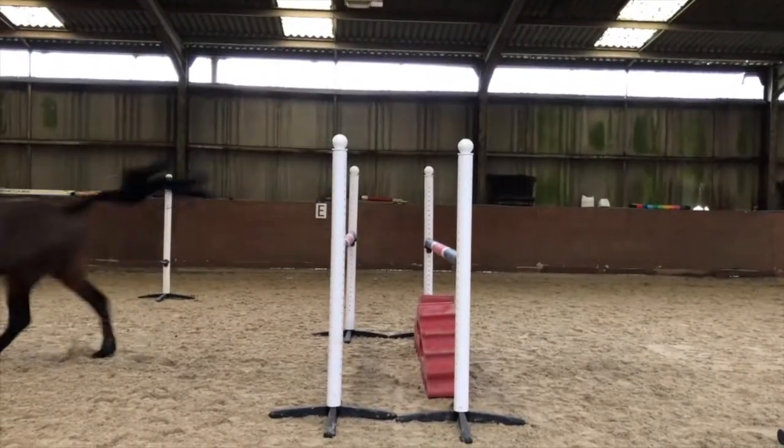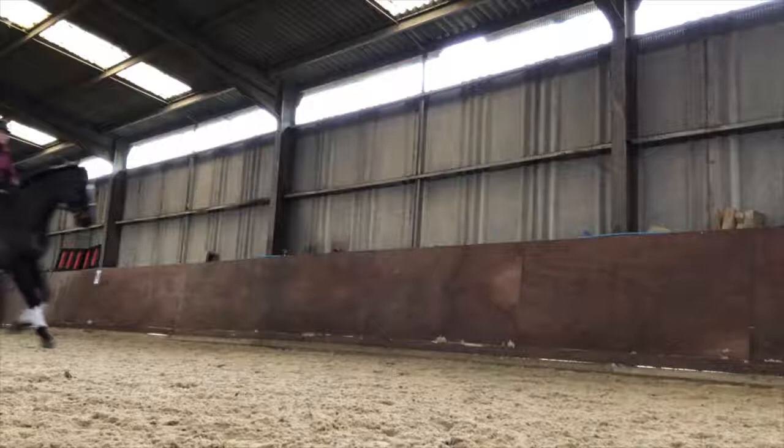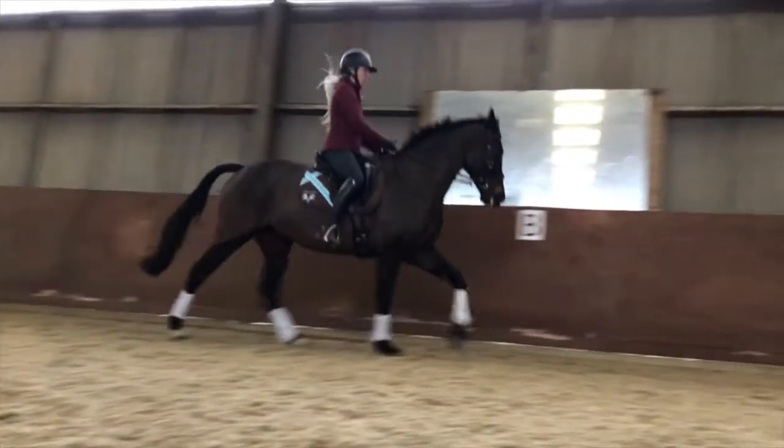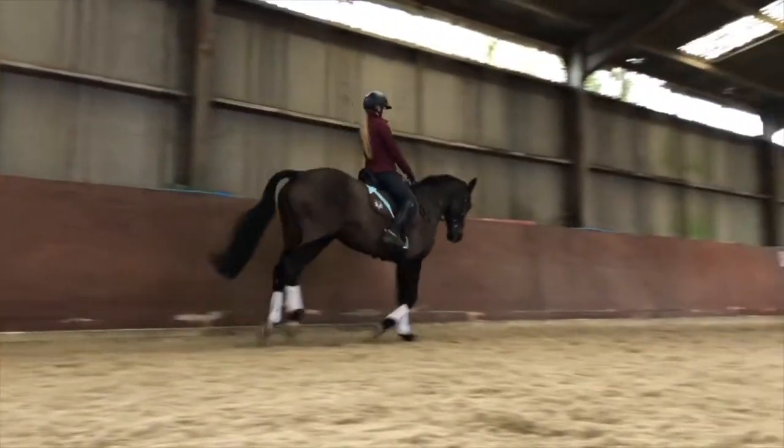They move so freely, their jumps have all improved so much — their technique jumping, my position and my balance. You've got to feel like you're in balance and not tipping all around the place, especially when you're jumping some of the tracks at the four-star level. They've changed my life — they're amazing.